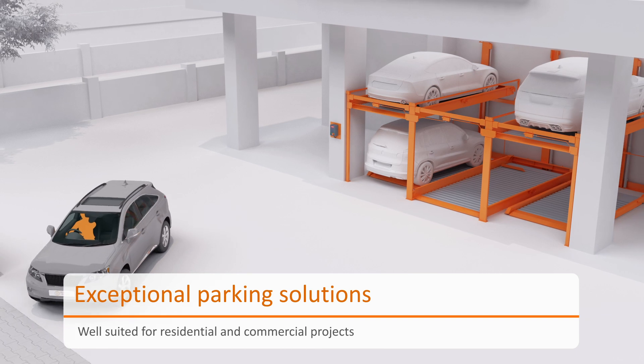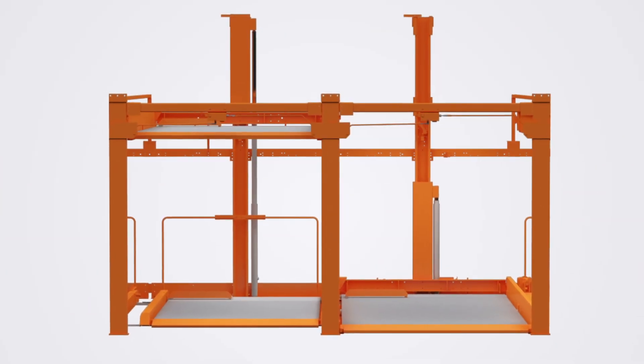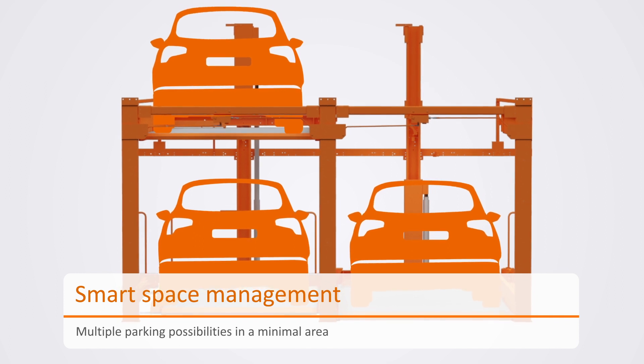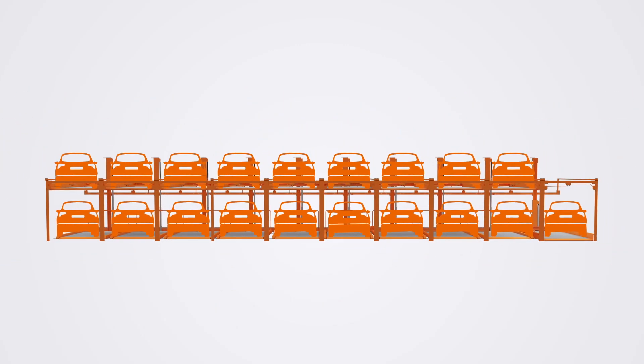Klaus P210 is an ideal parking system for residential and commercial projects. Klaus P210 can accommodate 3 cars in a footprint of 2 cars and does not require a pit. The system can go up to 19 cars in a footprint of 10 cars.